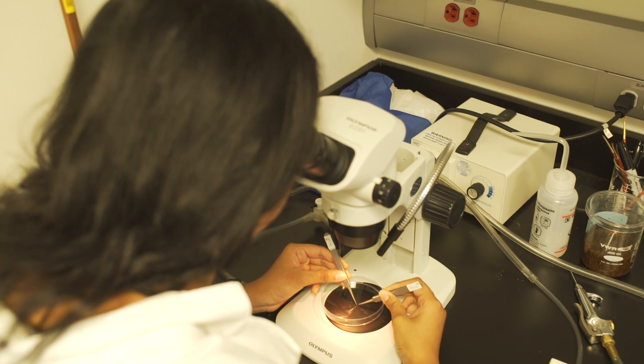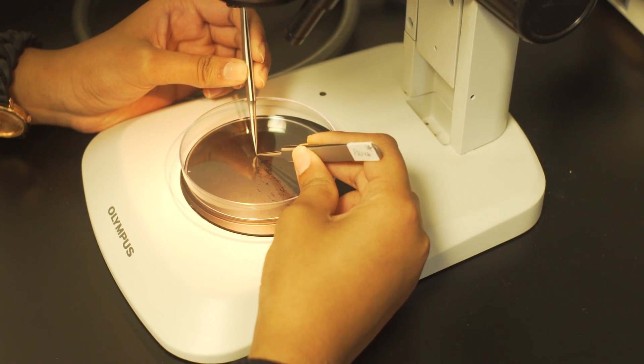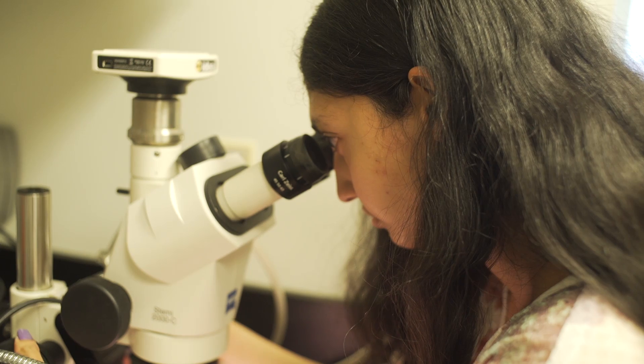I help maintain and upkeep the lab. We use paintbrushes because flies are very fragile and you don't want to hurt them. We use microscopes because they're very tiny so it's hard to see them.